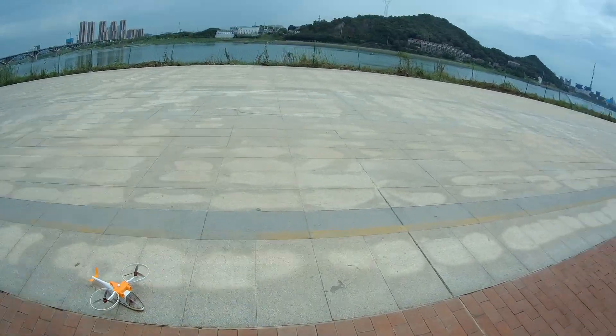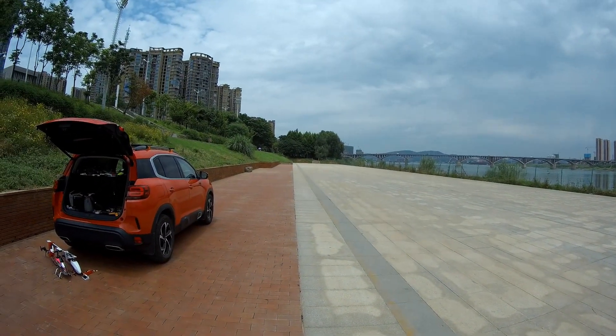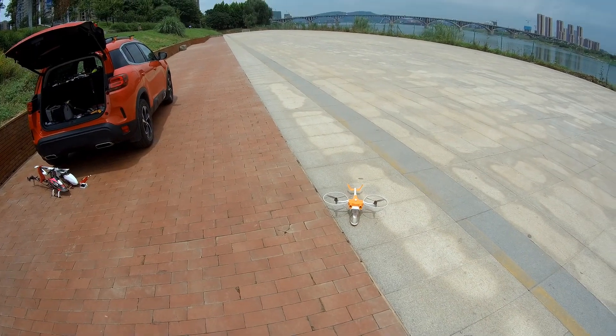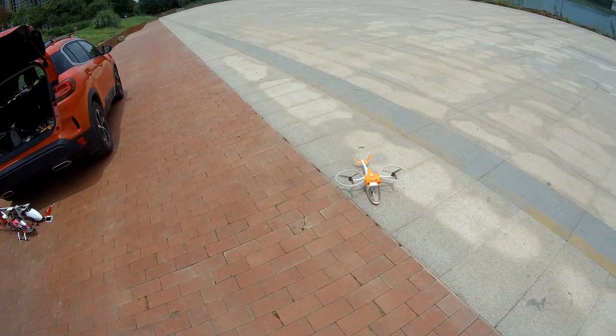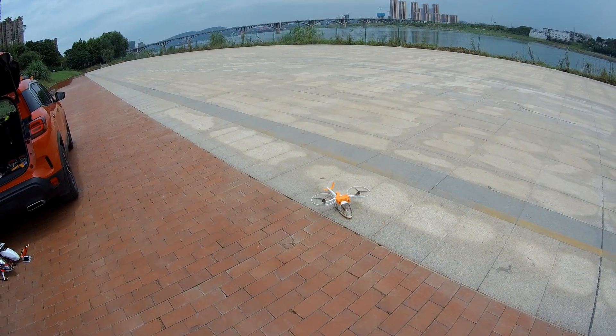Bismillahirrahmanirrahim. Asalaamu alaikum. Greetings, Alishan Mal here. The RC airport has been clean and it's been a long time since I haven't flown anything, so today I brought many things out to fly — and one of them is my beloved bi-copter Z-copter right here. So let's give it a flight and have fun with it.